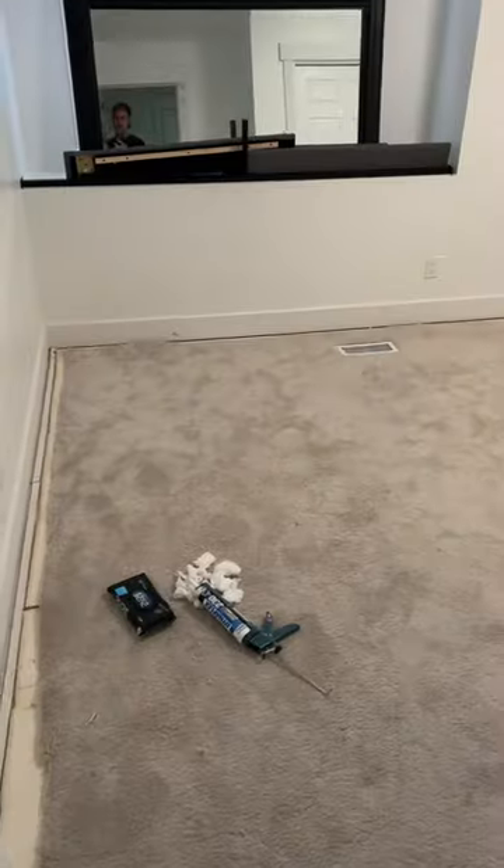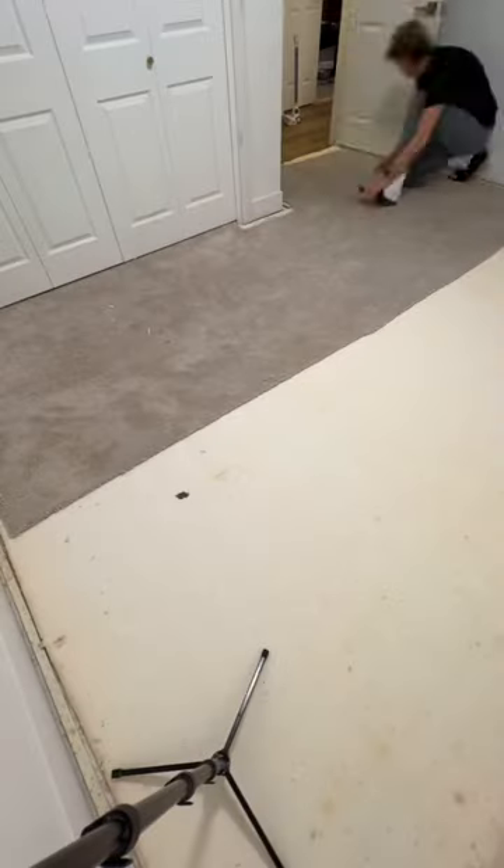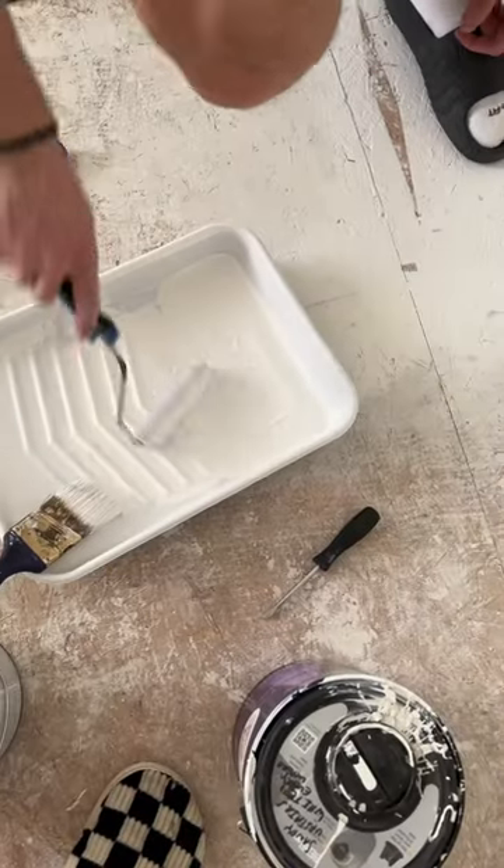This carpet was by no means terrible, but there were definitely stains and it was ready for a replacement. It's surprisingly easy — you just pull on it, but it's so much easier if you roll it into little strips so that they're easier to carry out of the rooms.